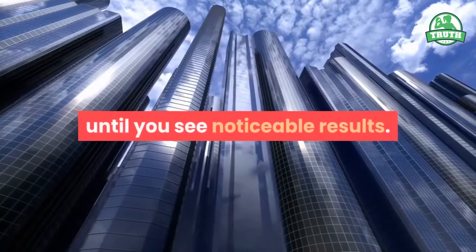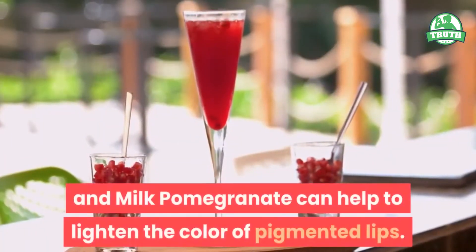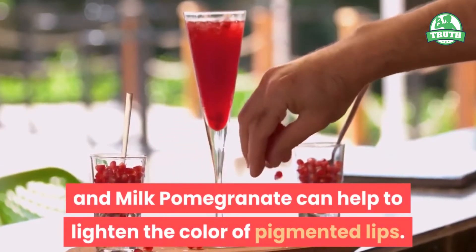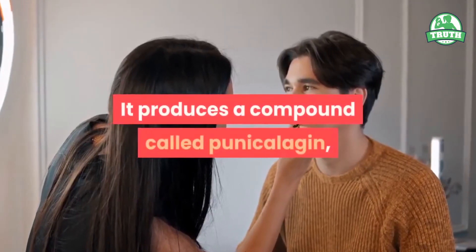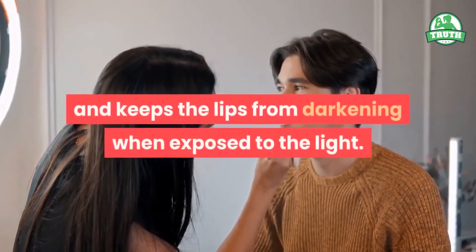Repeat this remedy two or three times a week until you see noticeable results. Number two: pomegranate seeds and milk. Pomegranate can help to lighten the color of pigmented lips. It produces a compound called punicalagin, which inhibits melanin formation and keeps the lips from darkening when exposed to light.